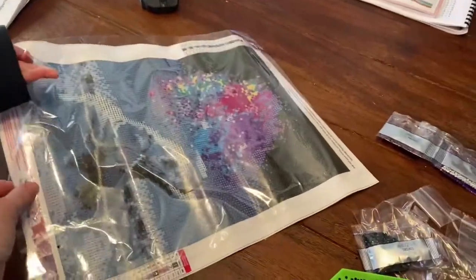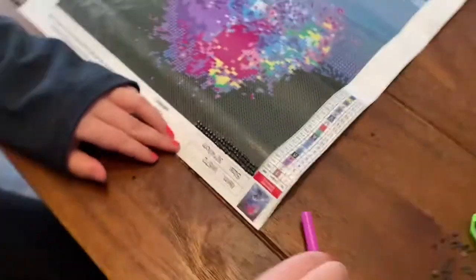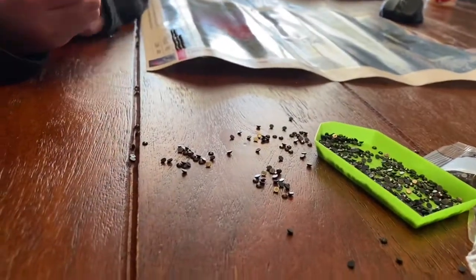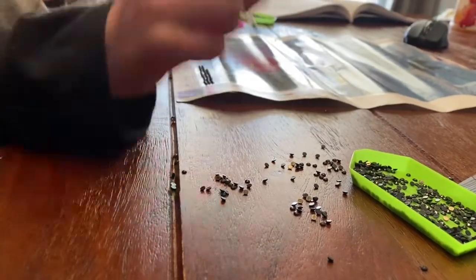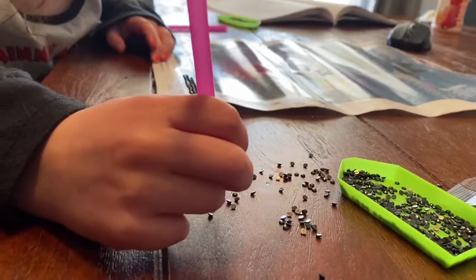Leilani is working on this diamond dot art kit — they spilled some of the black gems on the table yesterday. Can you show everybody how these work? You put the pink wax on it and then you stick the gems on the sides and do a couple of them. This might take a while. These are a really big one they got for Christmas, and they're working on it to help keep our little minds busy during times stuck at home. There are lots of colors, which means we don't do a lot of electronics while we're doing this.